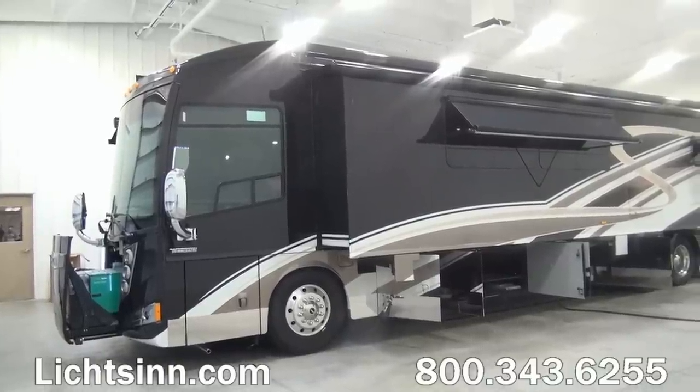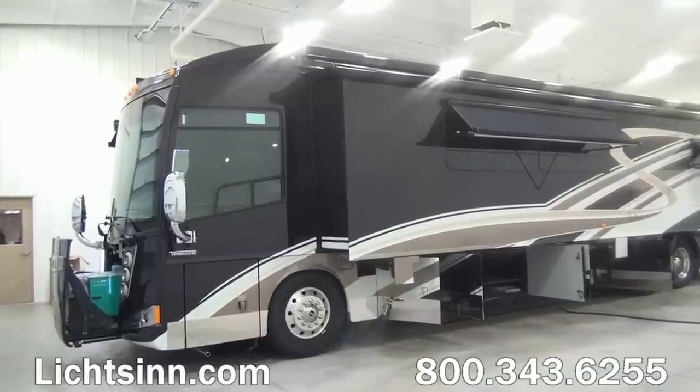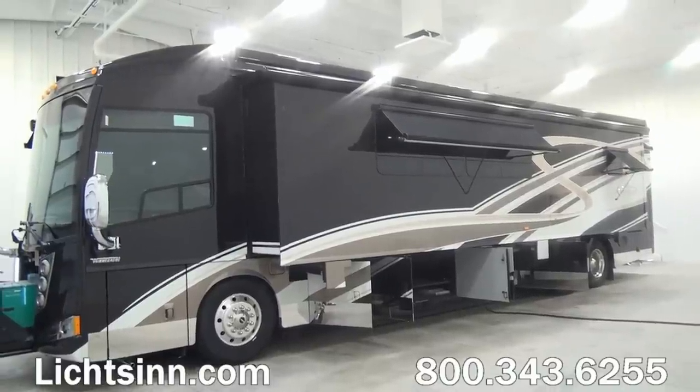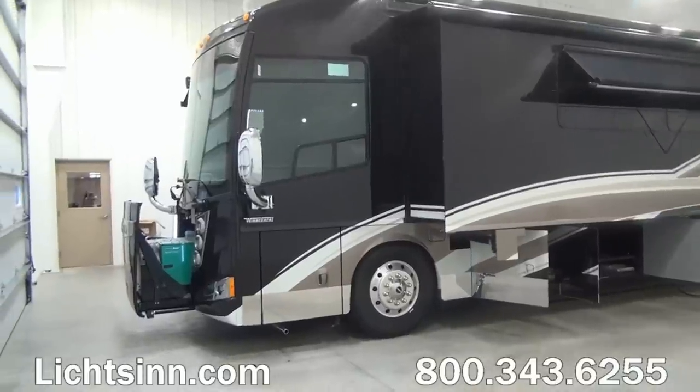The two coaches — the Grand Tour and the Ellipse Ultra — are identical all the way down to features, quality, content, and price. The Grand Tour and Ellipse Ultra are wonderful upscale versions of the Tour and Ellipse line, which we'll cover as we go through this orientation.